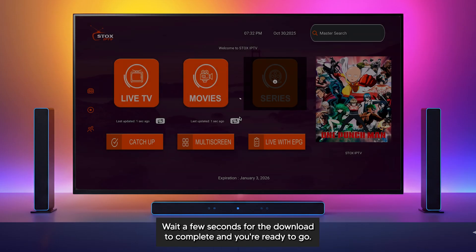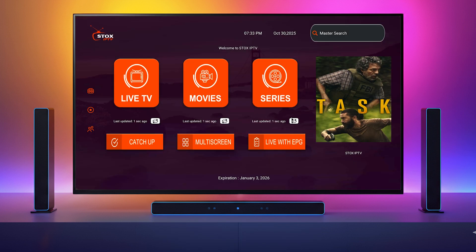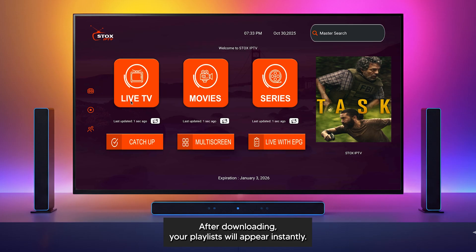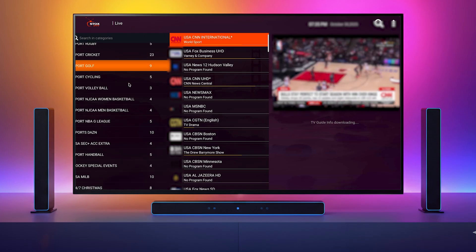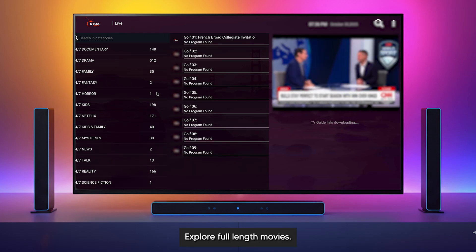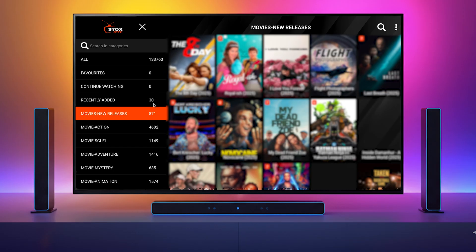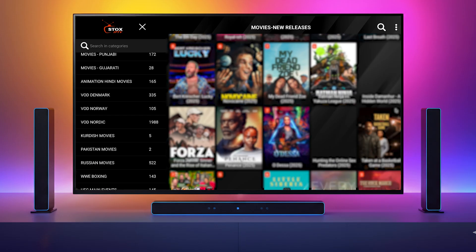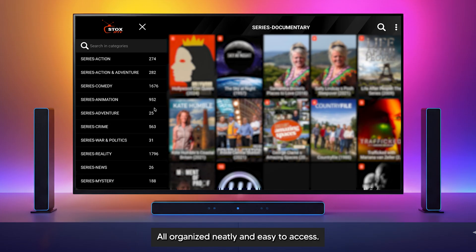Simply tap the button, wait a few seconds for the download to complete, and you're ready to go. After downloading, your playlist will appear instantly. Browse thousands of live channels, explore full-length movies, or stream the latest series, all organized neatly and easy to access.